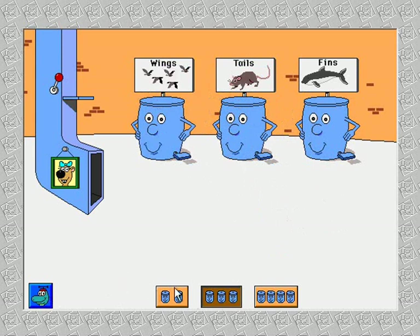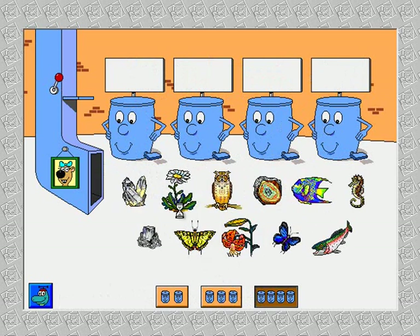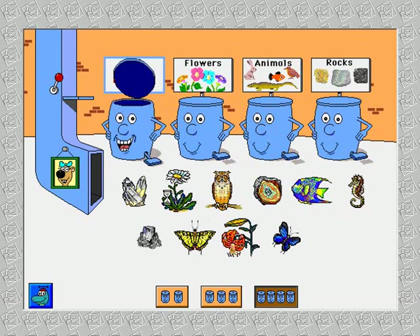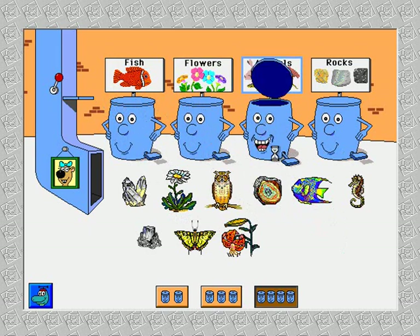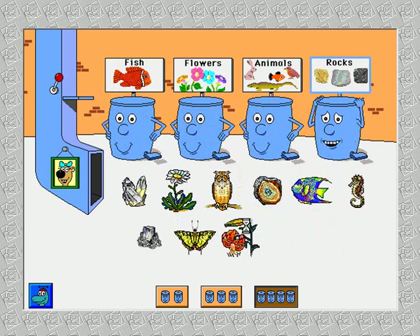Push a pedal to empty a can. Fish. Flowers. Animals. Rocks. Rainbow trout. All right. Great purple hairstreak butterfly. Tiger lily — that belongs someplace else. Seahorse.